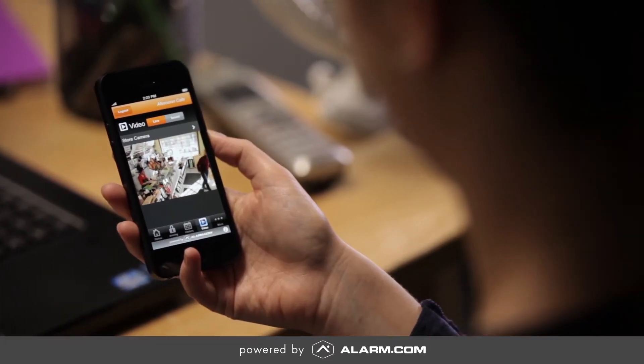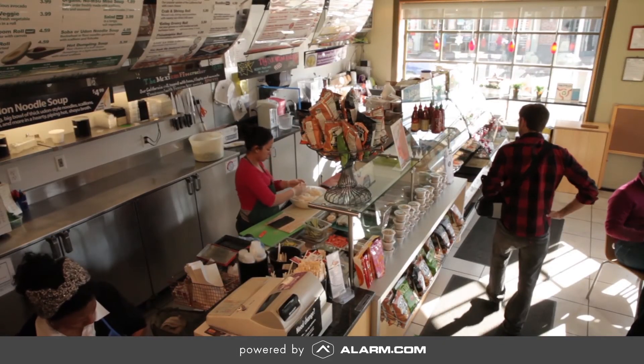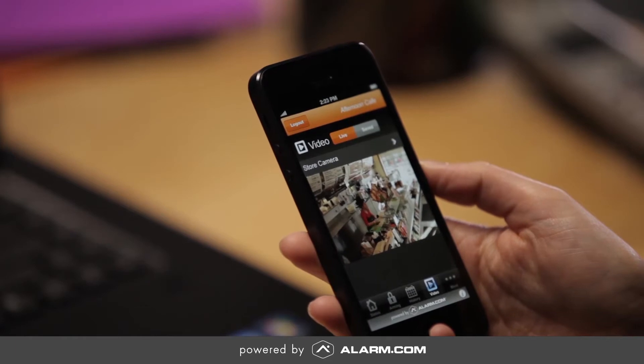With video monitoring, you can see what's going on even if you aren't there. At work, you can see when your employees arrive, get video alerts when delivery personnel enter, or simply look in to see how business is going.